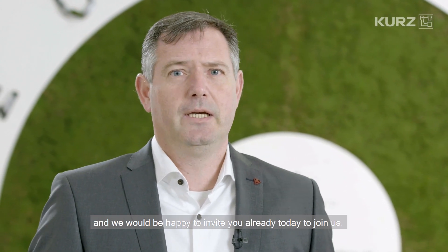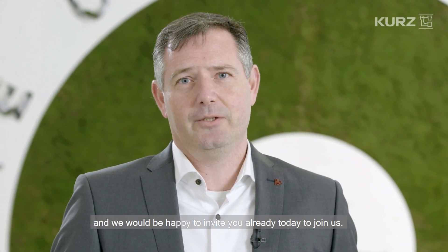So please trust in us that we will release some exciting news in the upcoming weeks, and we would be happy to invite you already today to join us.